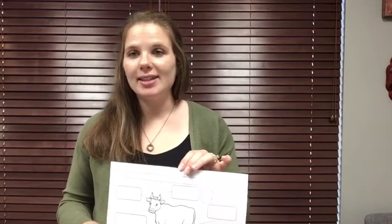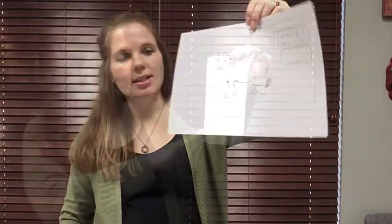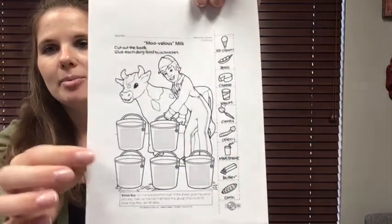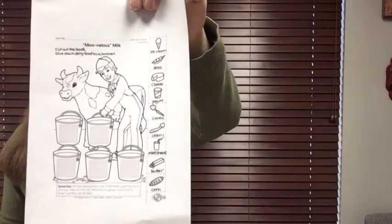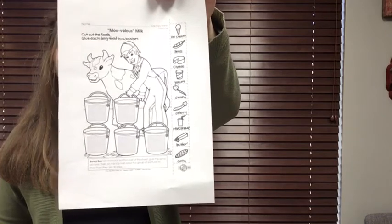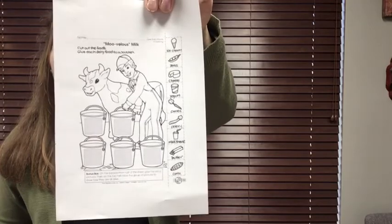You have a few different activities in your kit or online. There is a label the dairy cow worksheet that looks at different products we can make with milk. You can cut the products out on the side, and then place the ones that have milk in them into one of the buckets — glue the pictures that have milk into the bucket. We have things like ice cream, cheese, yogurt, and milkshake. All of those things would have milk in them.